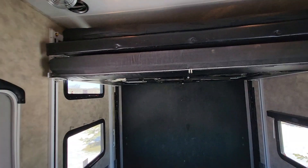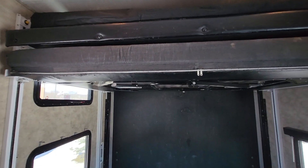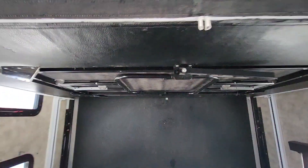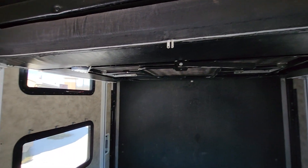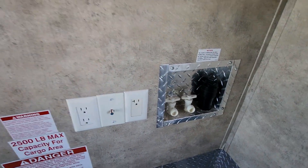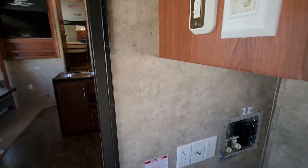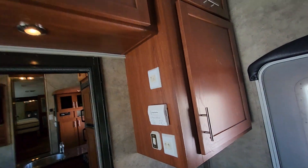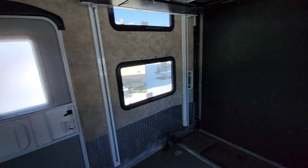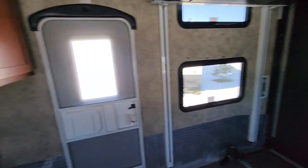Coming into the back, it has two happy jack beds, and the bottom bed also changes into a table, so it makes for a great seating area when the ramp door is down. It's piped for washer and dryer hookups. There's storage in the garage here — 10-foot garage — and tie-downs in the floors.